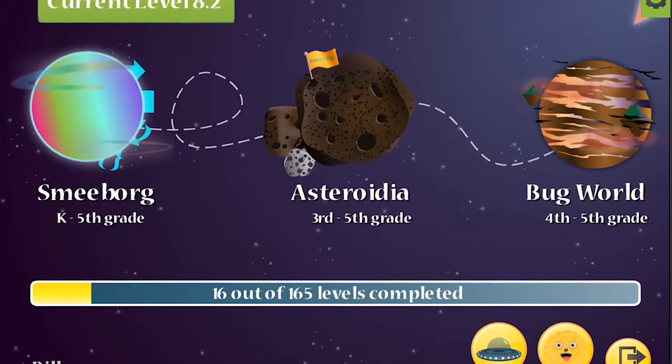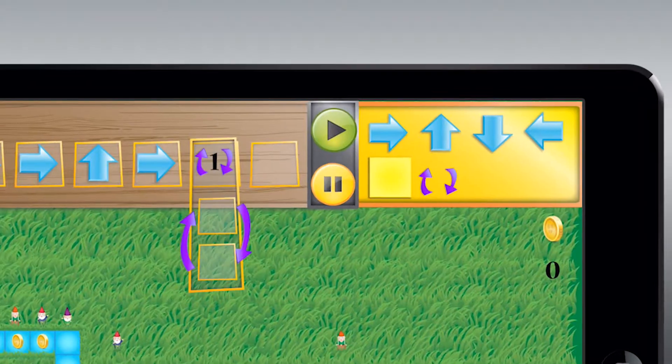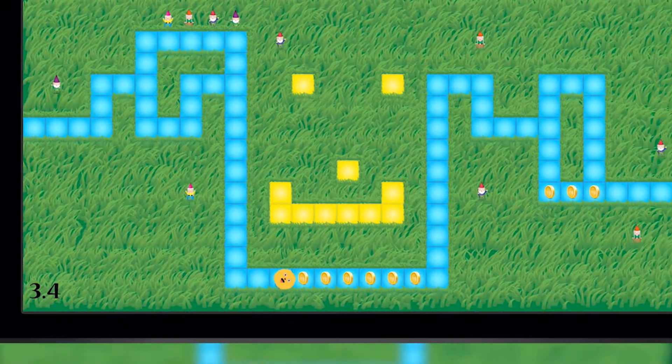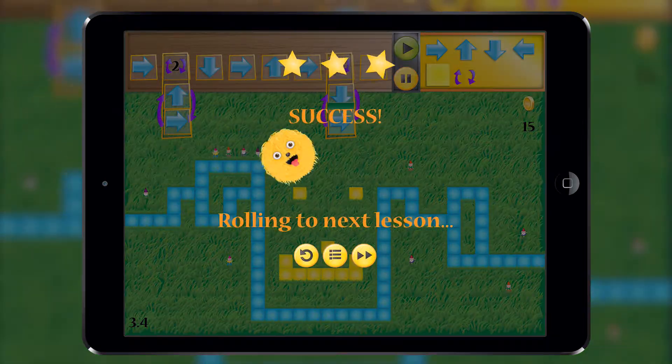Sporting rich graphics and a simple user interface, Codable instills the thought process necessary to grasp the fundamentals of coding, such as algorithmic operations, conditional logic statements, syntax and more.